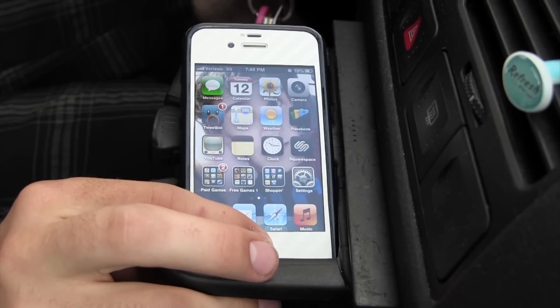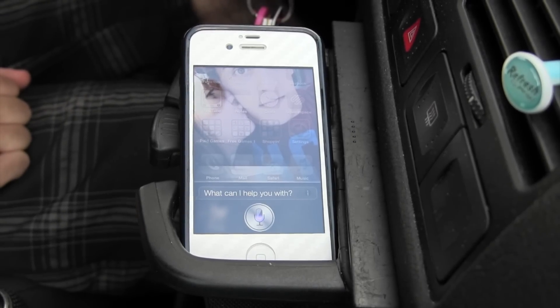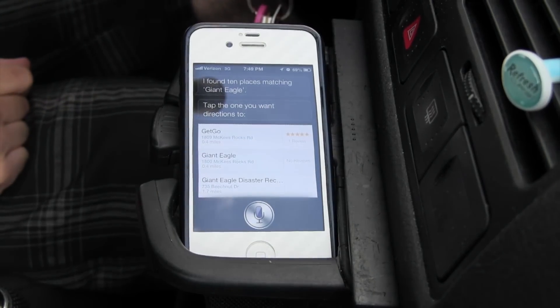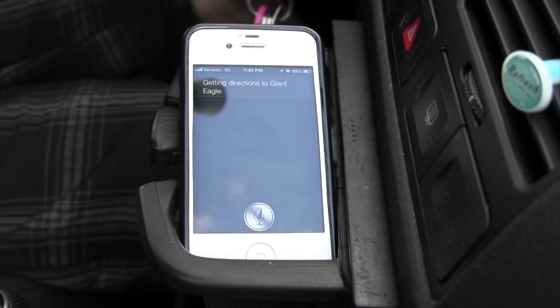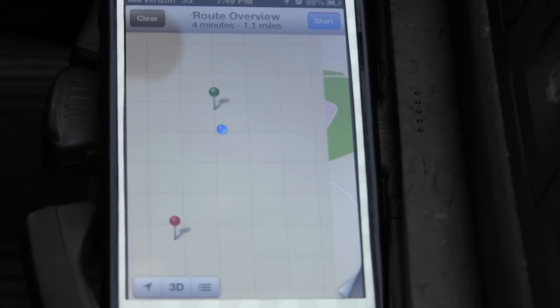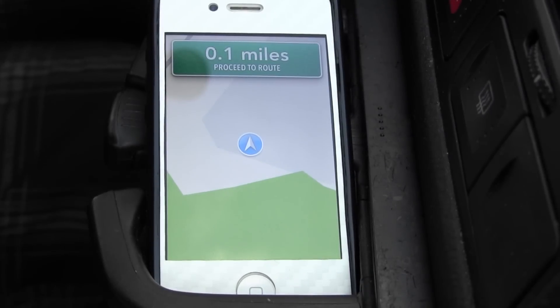We'll see how navigation works. Take me to Giant Eagle — in case you don't know, Giant Eagle is a grocery store. Okay, so it found that location, so we're gonna go ahead and get directions. I'll try to zoom in for you. Okay, found me — you can see my location is sort of bouncing around there. Now let's go ahead and get going.